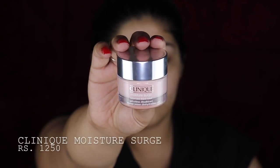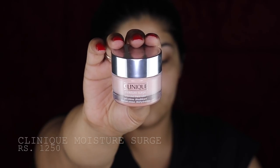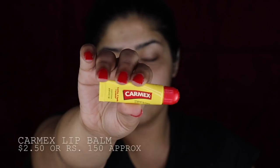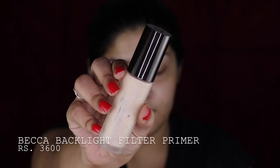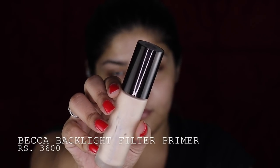I'm going to be starting with Clinique Moisture Surge because the look is all about the skin, so you have to make sure that your skin is looking and feeling fabulous. I'm just going to massage this into my skin so that my skin is nice and prepped for all of the layers that are going to come up. Then I'm taking this Carmex lip balm and I'm going to be applying it on my lips as well, because of course we're going for matte lips. She's wearing matte lips and they should be prepared. Taking Becca Backlight Filter Primer.